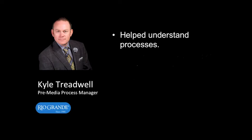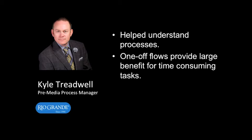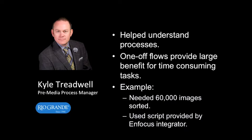One benefit I really like is the one-off flows we create to do a lot of work in a short amount of time. An example of this is I created a flow with the help of Andrea Mahoney from Tribe Bay Enterprises to sort PSD files by layer structure. We had over 60,000 PSD files that needed to be sorted quickly.